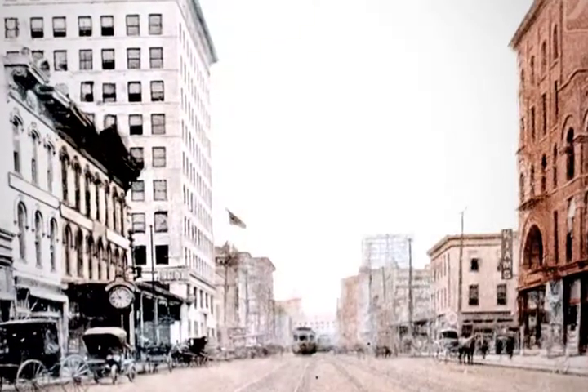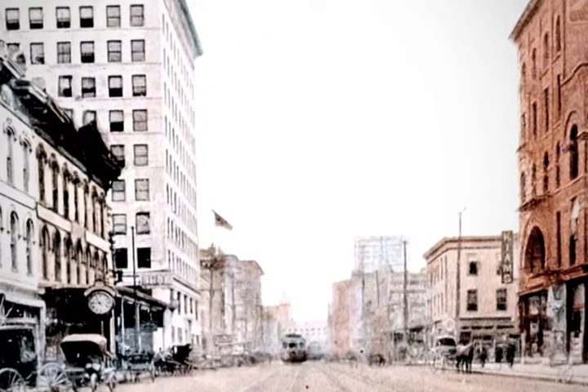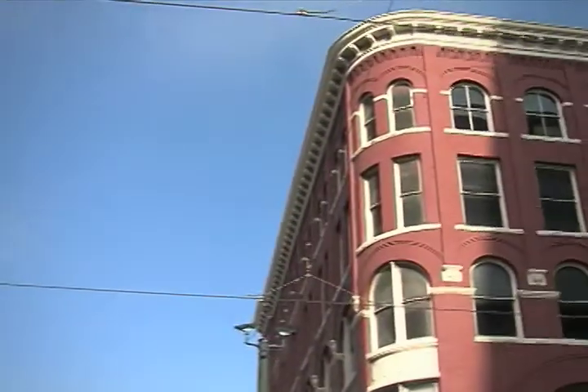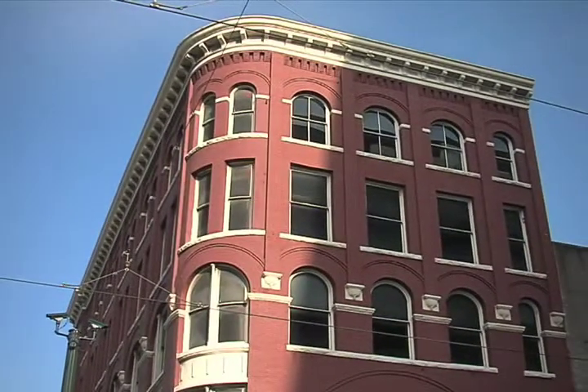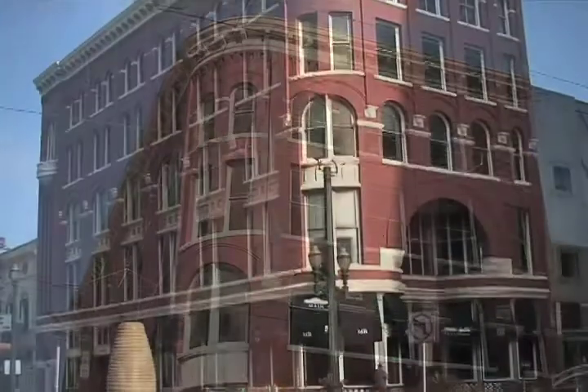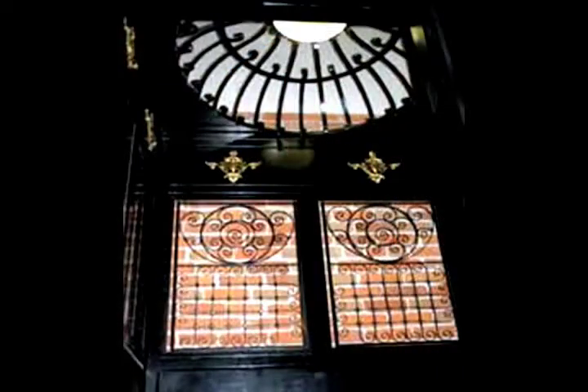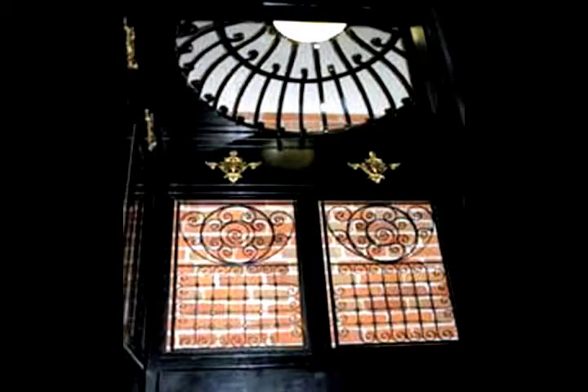When it opened in November 1893, an estimated crowd of 17,000 showed up to see the store, which claimed to be the best lighted in America and advertising 5,000 square feet of counter space. Kayim's building also featured the first electric elevator in the city of Houston.